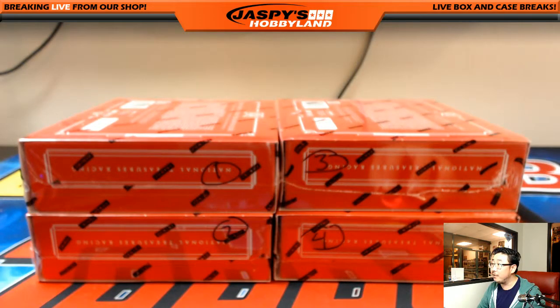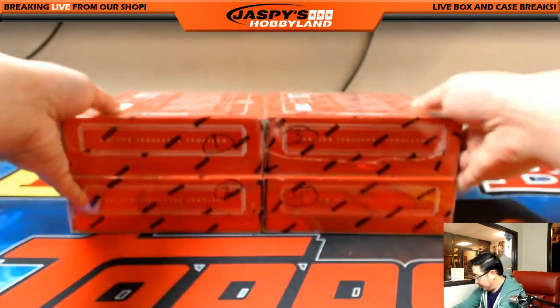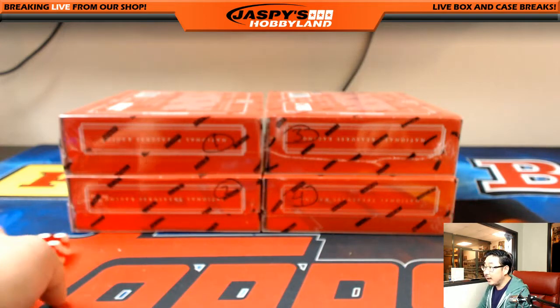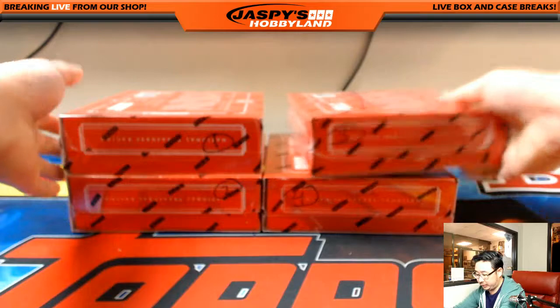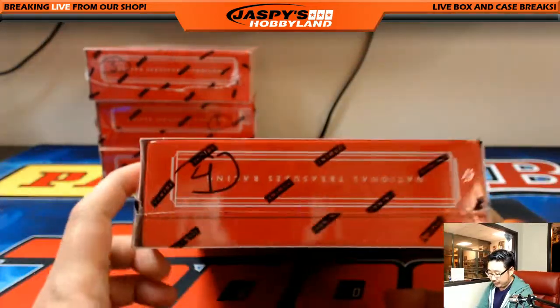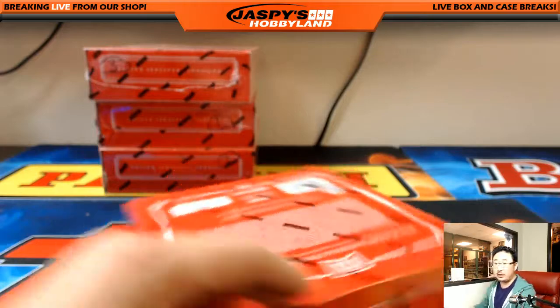Let me control the focus a little bit here. We'll roll the die one through four — and it's number four. So we'll save these others; the next one-box break is already in the store. Here is box four. Good luck, everybody.